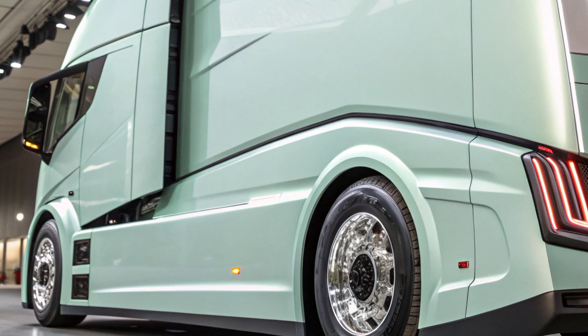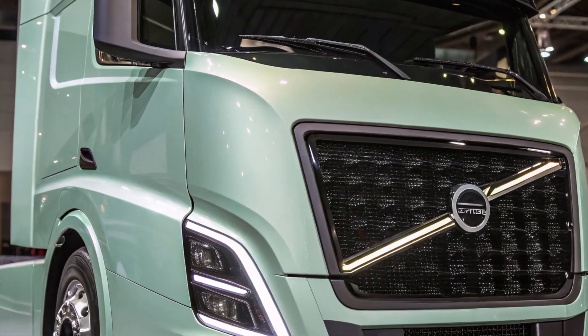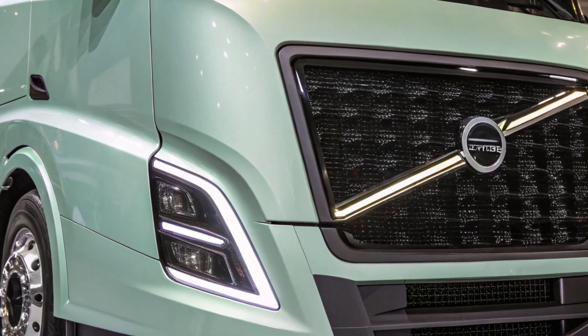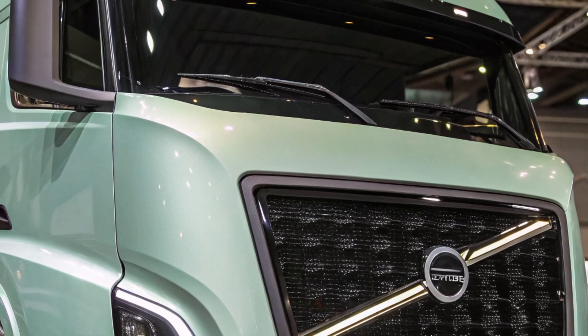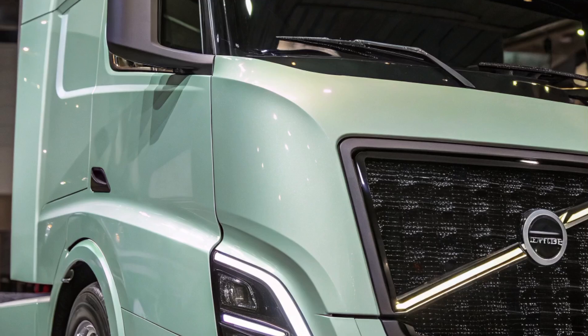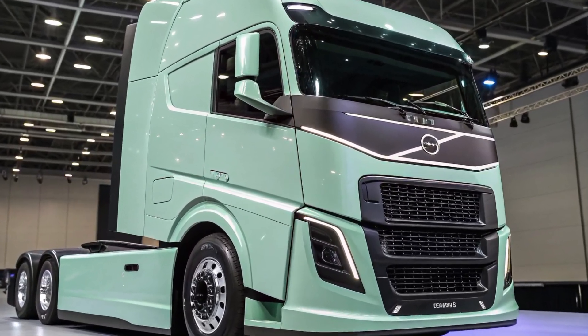The truck also incorporates a comprehensive telematics system that provides real-time data on vehicle performance, location, and cargo status. This connectivity allows fleet managers to monitor operations remotely, facilitating proactive maintenance and optimized route planning. The integration of artificial intelligence and machine learning algorithms further enhances operational efficiency by analyzing data to predict potential issues and suggest improvements.